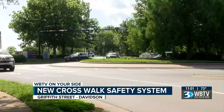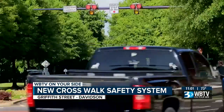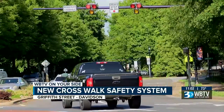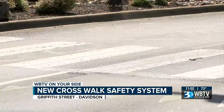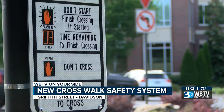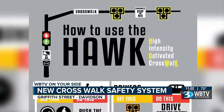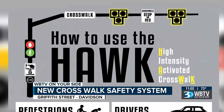The town of Davidson isn't as slow-paced as it used to be. To keep up with all the growth and increasing pedestrian and vehicle traffic, the town installed what's called a HAWK system on Griffith Street. It stands for High Intensity Activated Crosswalk, and they're used at locations that have a very high pedestrian volume — which this one does. This street has about 400 pedestrians a day and about 20,000 vehicles a day.